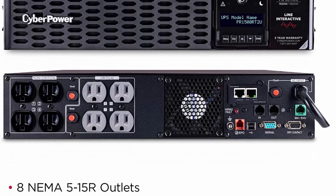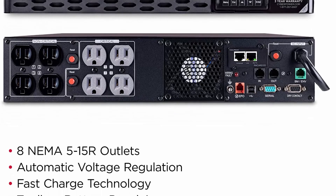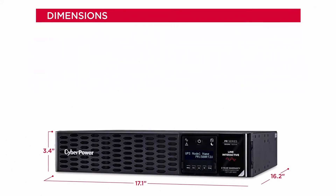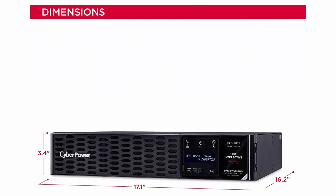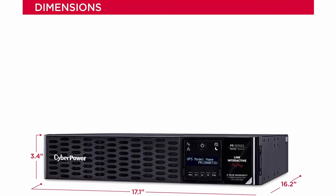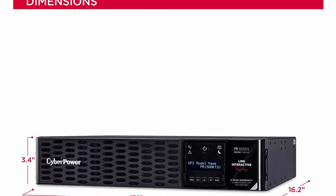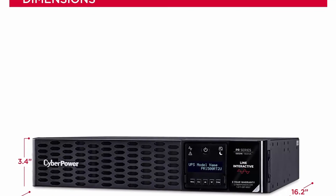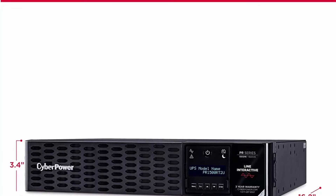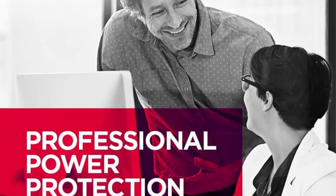8x NEMA 5-15R outlets provide battery backup and surge protection. Input: NEMA 5-15P right angle 45-degree offset plug with 10-foot power cord. Tiltable/rotatable multifunction LCD panel displays immediate, detailed information on battery and power conditions, including estimated runtime, battery capacity, load capacity, etc.